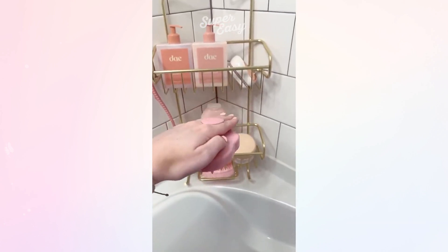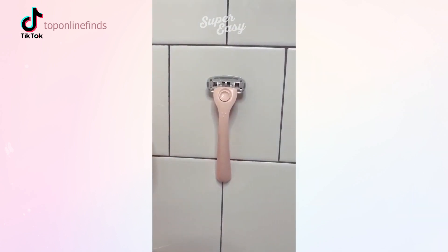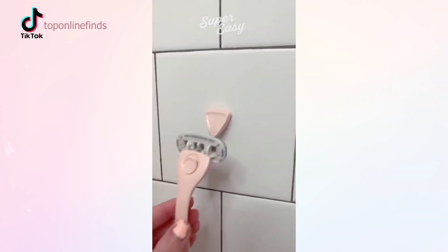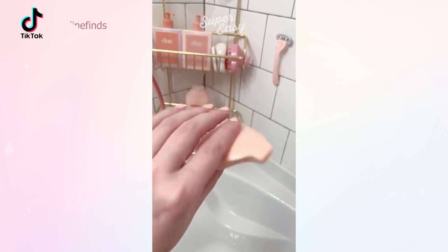First is this scalp massager that's so great for getting a deep clean on your scalp. I love my Billy razor — it's so cute, comes in a nice starter kit, is magnetic and can stick to the wall, and also comes with a nice little travel case.